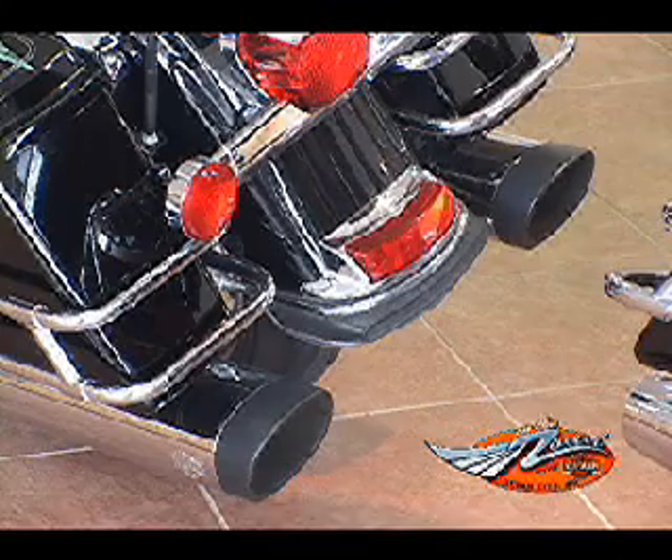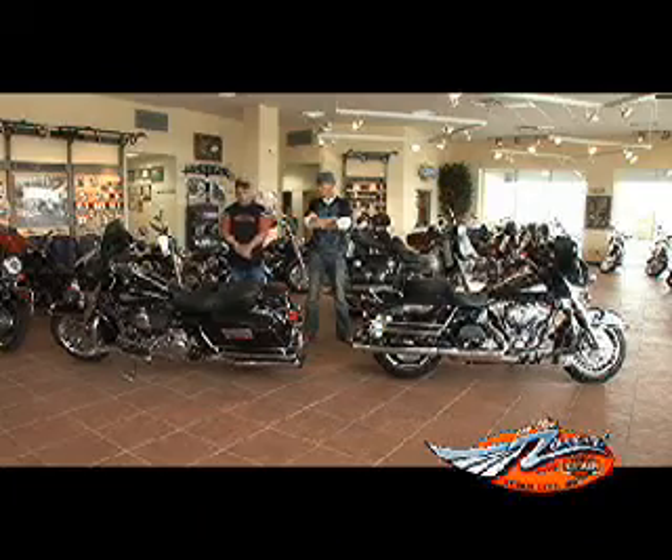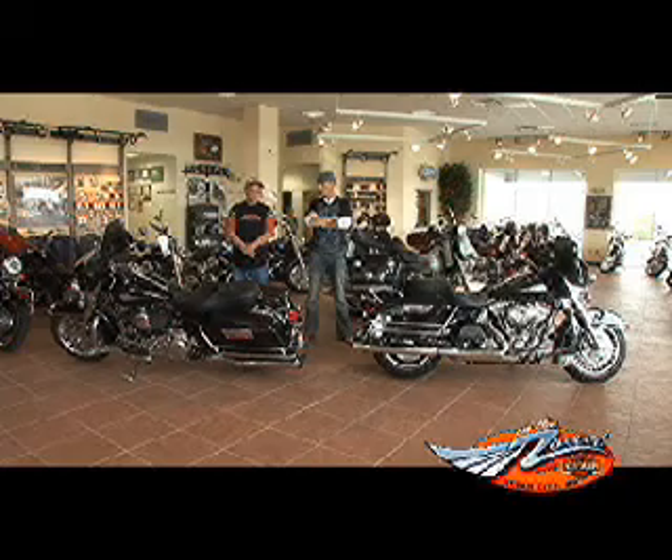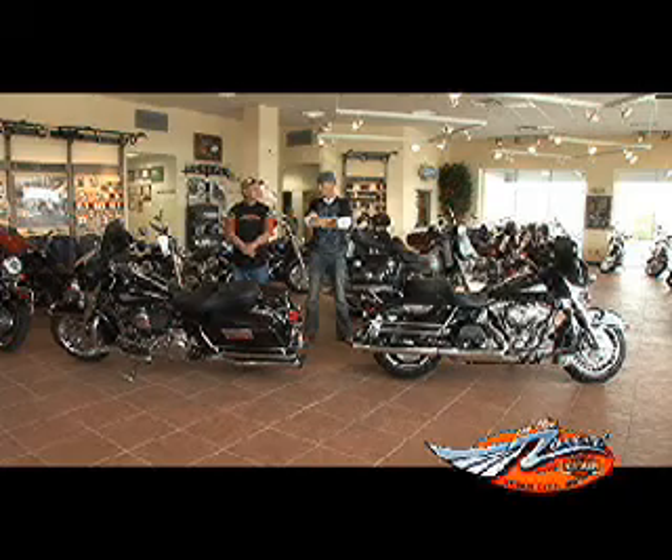And as you can also see, he's thrown on some monster oval exhaust pipes on it. Man, this guy knows what he's doing, doesn't he? He has a little knowledge. Okay, what else has he done? Well, he's changed the seat around to make it a little more comfortable for him, changed the floorboards, the grips, but just adding his own little special touches to it.